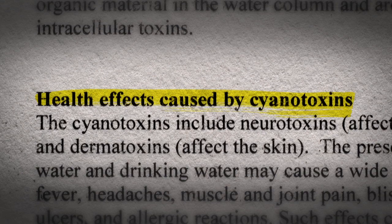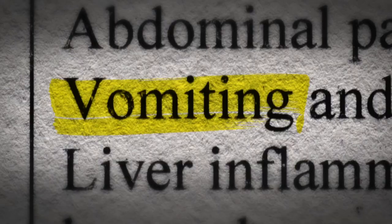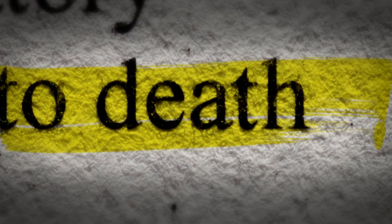Cyanotoxins can cause skin rashes, headaches, nausea, vomiting, stomach problems, nervous system problems, liver damage, and even death.